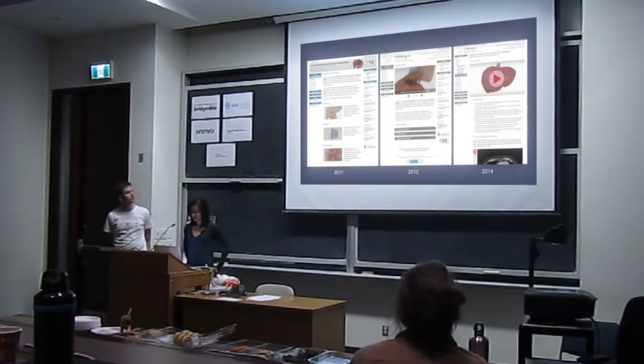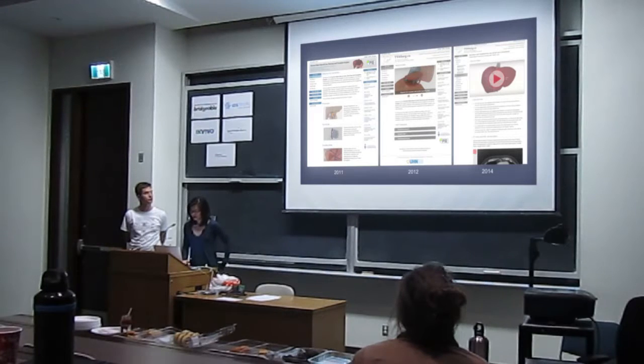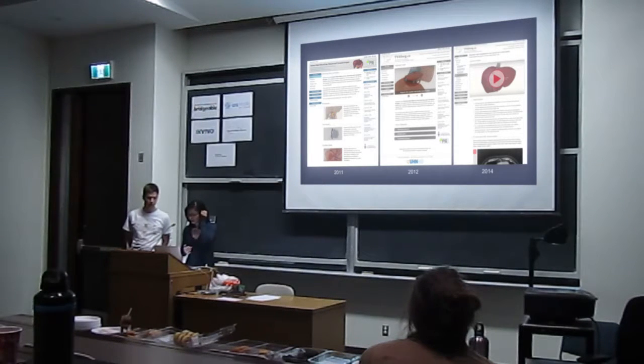This year we decided it was time to improve our website. Our old website was based on HTML — it's not very mobile friendly, and it was also very troublesome to update. It had a very hard content management system, and aesthetically it was a bit out of date as well. So we researched some web design principles and content management systems, and looked at other video-based websites to see what areas we could improve.